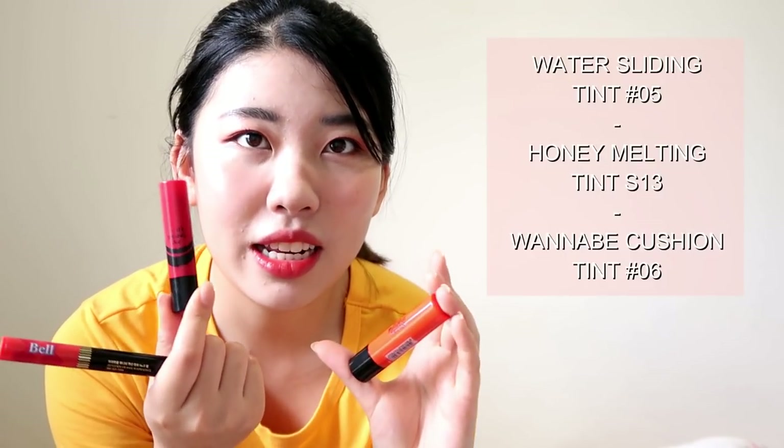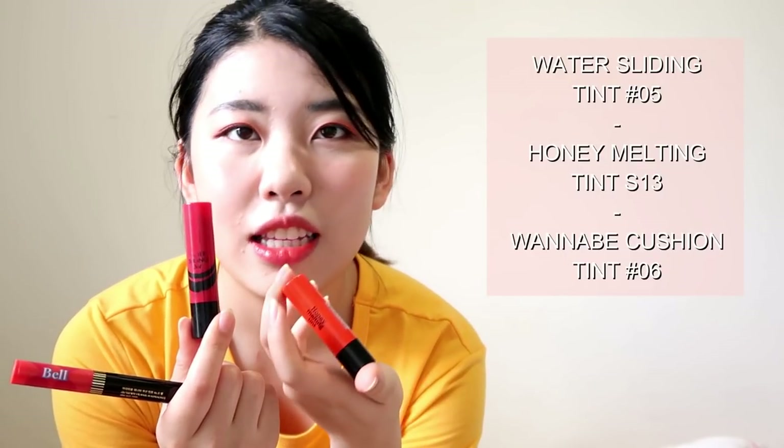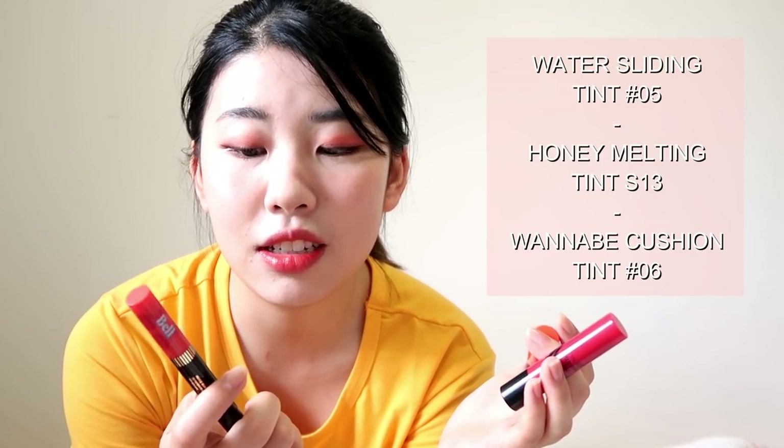This is the Water Sliding Tint, this is the Honey Melting Tint, and then here we have the Wannabe Cushion Tint. These three are like my most well-used Aritaum lip tints. I like them a lot — they're really moisturizing. This one smells really good; I just put it on to smell it because it smells like fruit jellies.